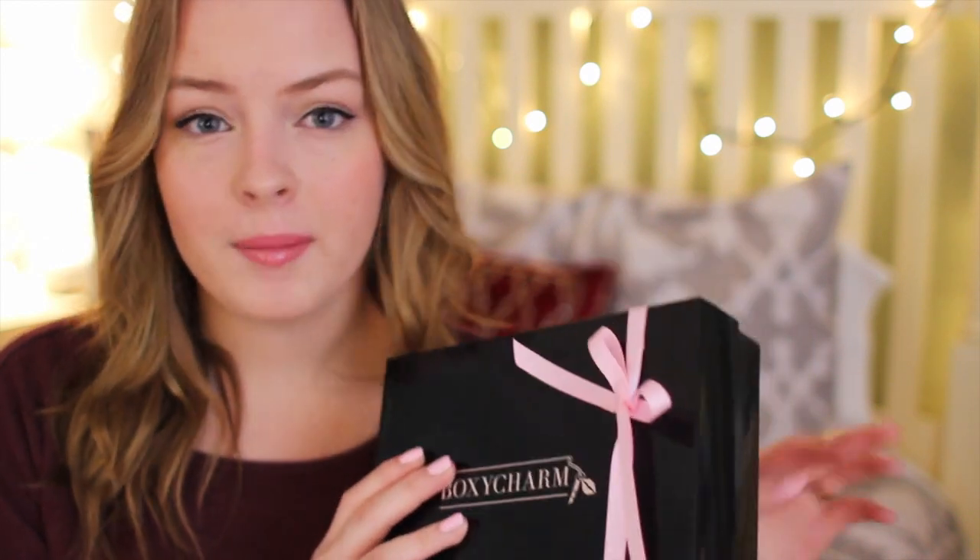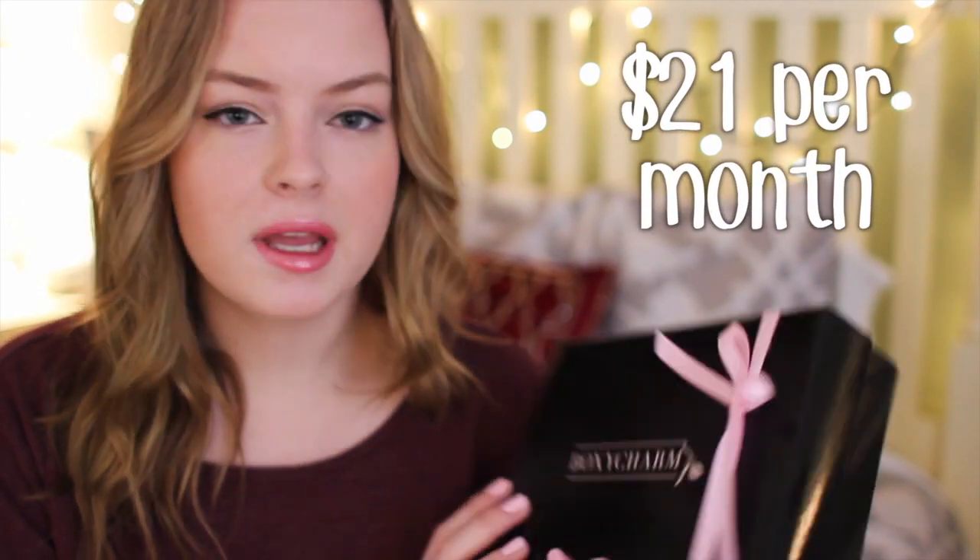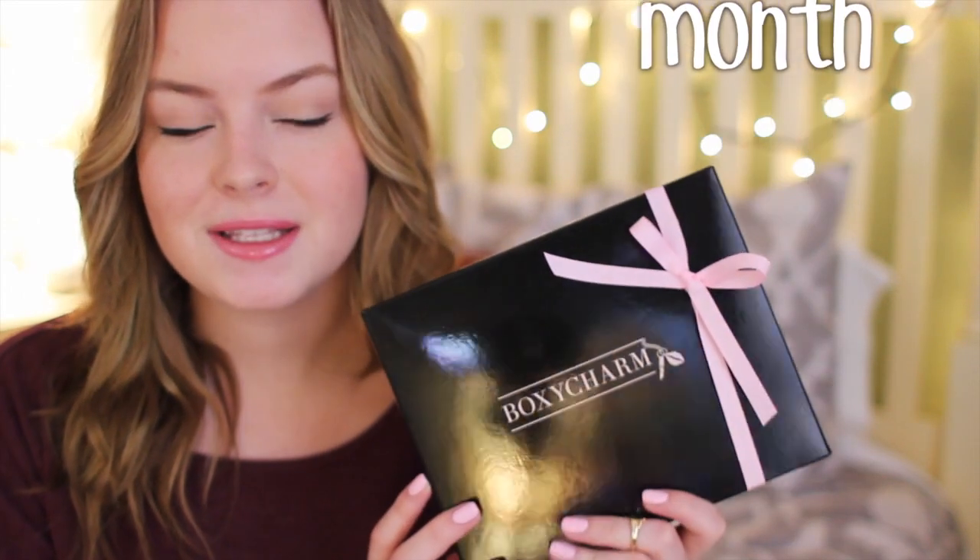So if you guys aren't familiar with BoxyCharm, they are basically just a monthly subscription box — like Ipsy or Birchbox or whatever else you subscribe to. They send you stuff every single month. If you sign up for BoxyCharm, you can get a little box every single month. I believe it's like $21.50 a month — maybe I'm wrong. I'll leave an annotation of actually how much it is. It's a really cool box. I got it last month as well and I thought I would show it to you guys this time.